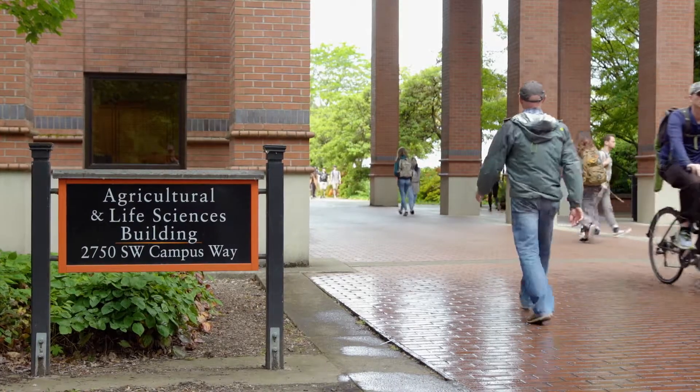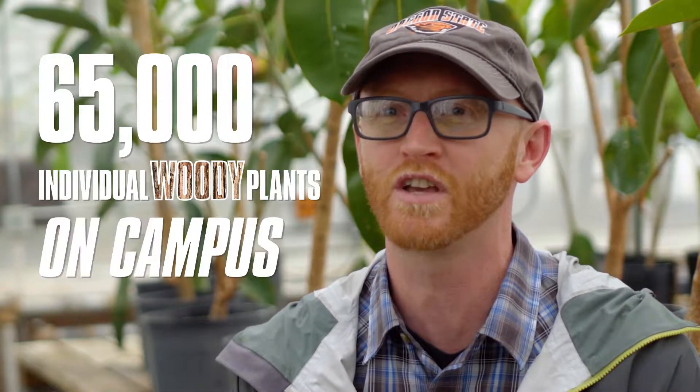During the terms when I'm teaching plant identification, I get to walk around campus, which has more than 65,000 individual woody plants.